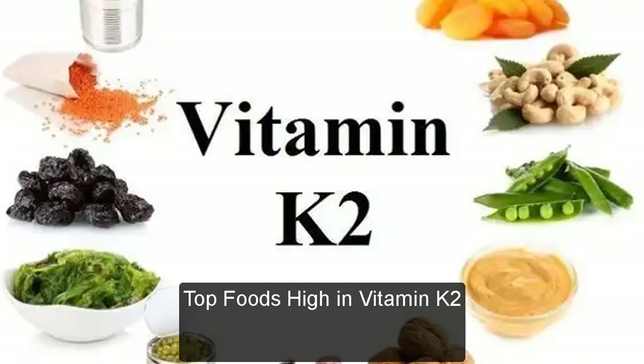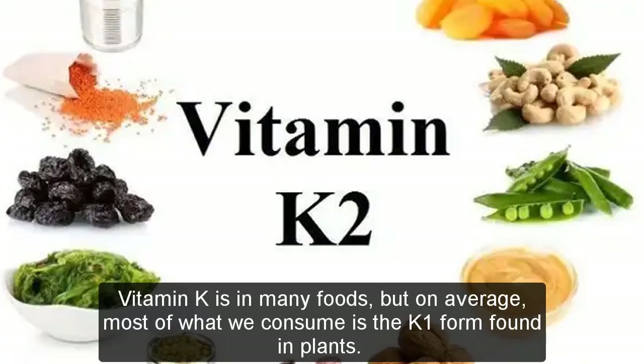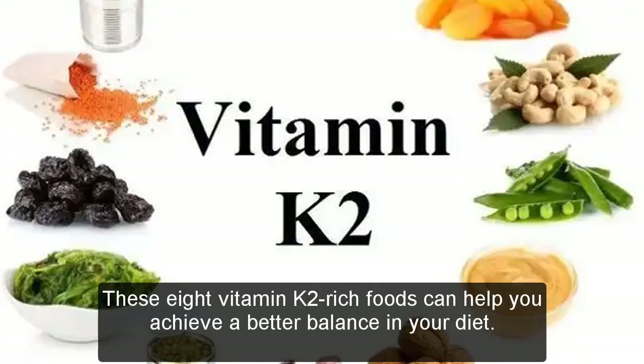Vitamin K is in many foods, but on average, most of what we consume is the K1 form found in plants. These 8 vitamin K2 rich foods can help you achieve a better balance in your diet.